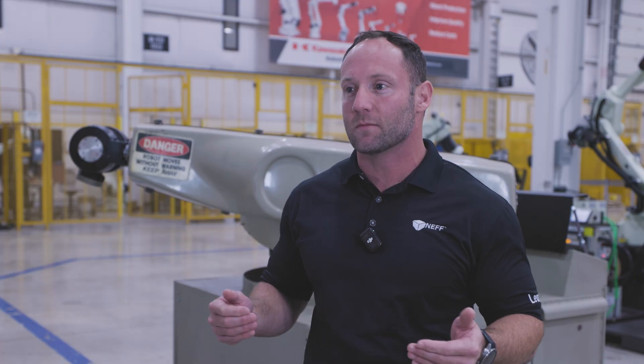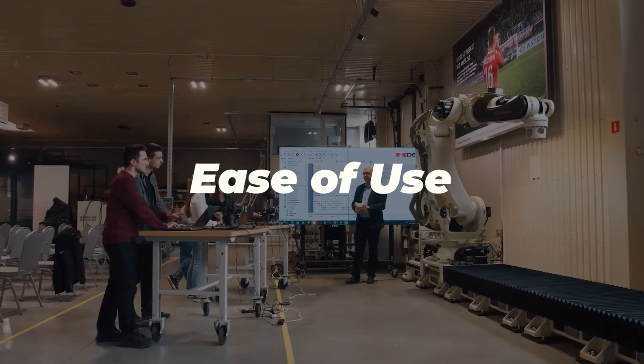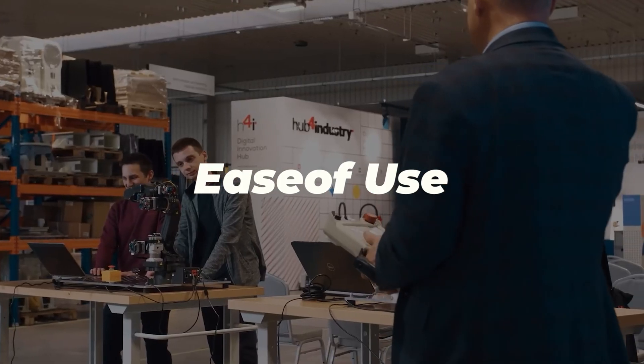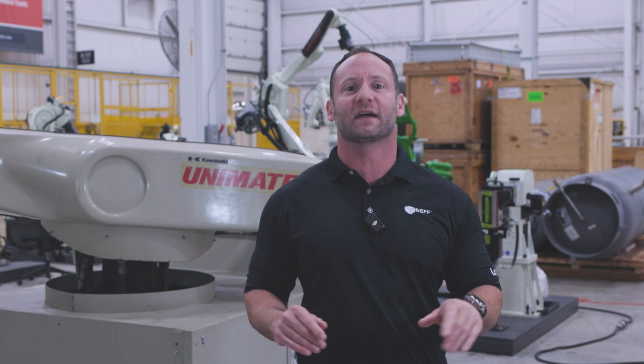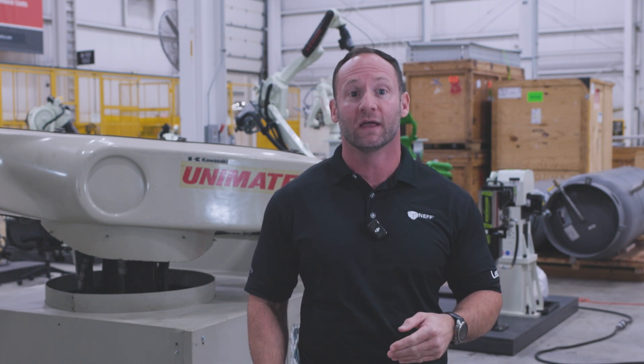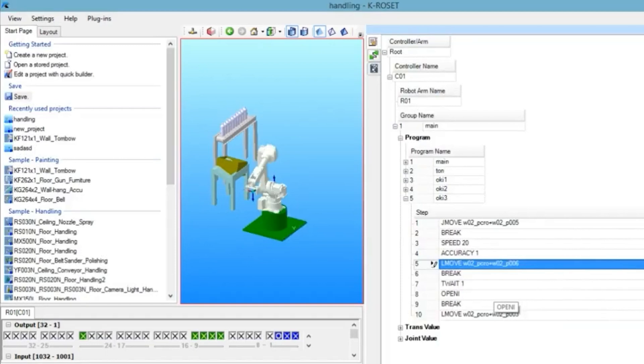So if you're navigating this crowded market, let me help you make your decision-making process a little easier. First off, we're going to talk about ease of use. Kawasaki Robotics is renowned for designing robots that are incredibly user-friendly, even for those just getting started with automation. With Kawasaki's K-Rosette simulation software, we can test the application before you make a purchase.